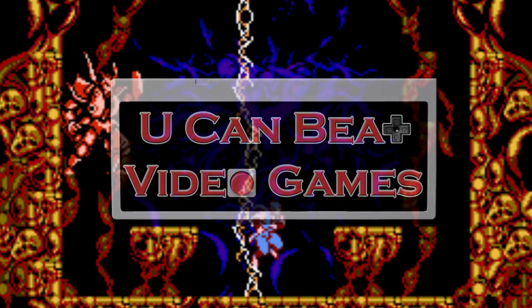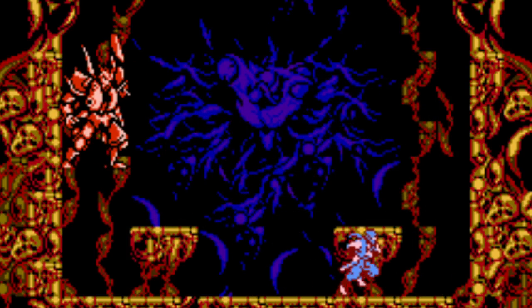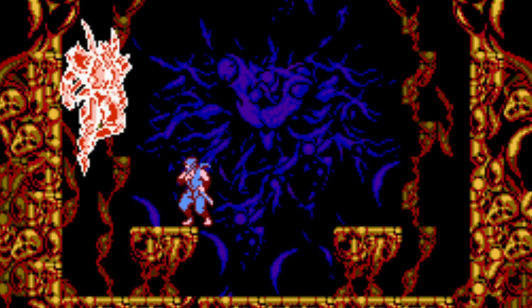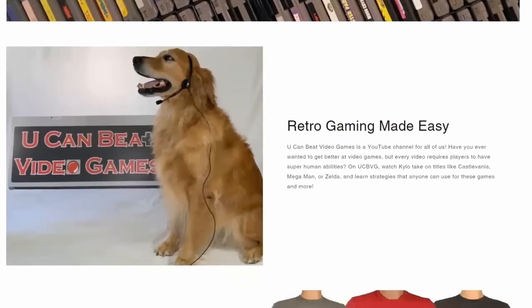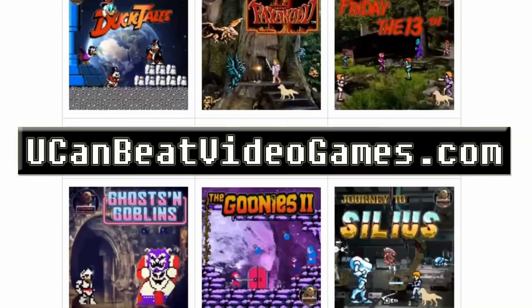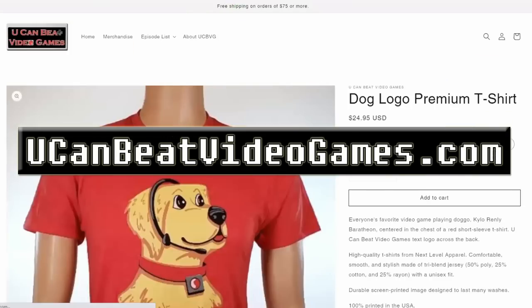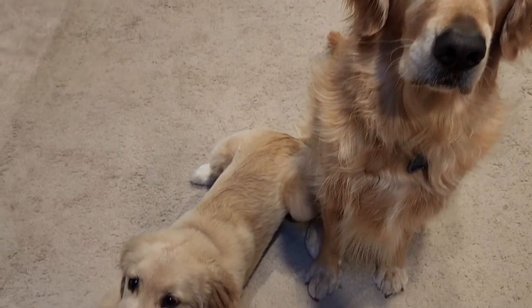If you're new to the channel, we're doing deep dives on retro video games and giving you professional strategies that can be used by the casual gamer. Please make sure to subscribe and check out YouCanBeatVideoGames.com for episode lists, news, and official merchandise. Let's get started.